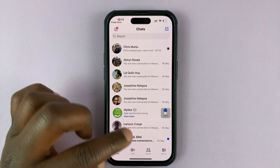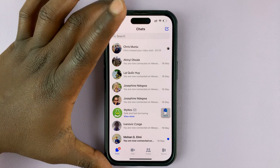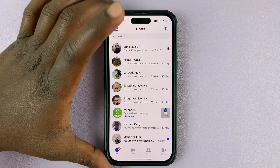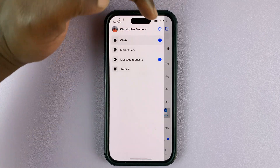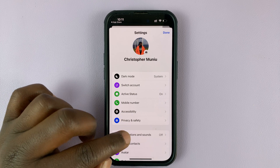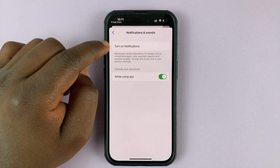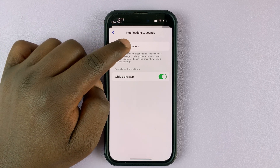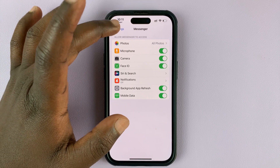The next thing you want to do is go to the notification settings in the Facebook Messenger app. Tap on the three lines in the top left corner, then tap on the settings wheel icon. Go to Notifications and Sounds — as you can see, our notifications are turned off. Tap on that and it takes you into the Facebook settings page.